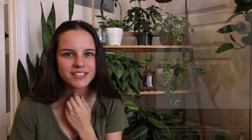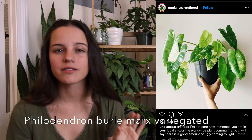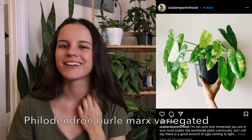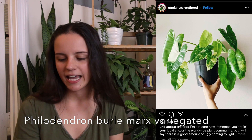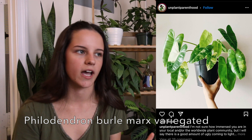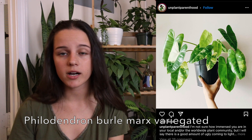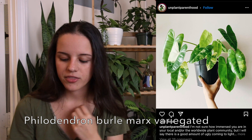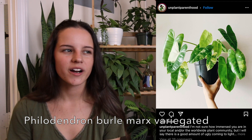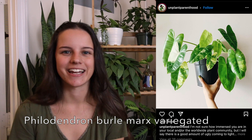Next on my list is a variegated Burle Marx. I think like we all love our variegated plants — you're lying if you say you don't. I just like the leaf shape of the Burle Marx in the first place. My boyfriend actually has a regular one, so that's why I'm not searching for a regular Burle Marx. But the variegated kind would just be so nice. Cactus Club in Charlotte had a couple of these and I didn't even try to get there in time — I knew they would be gone. Maybe one day I'll find a cutting of one.